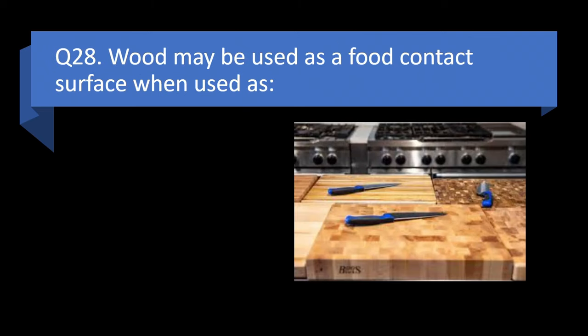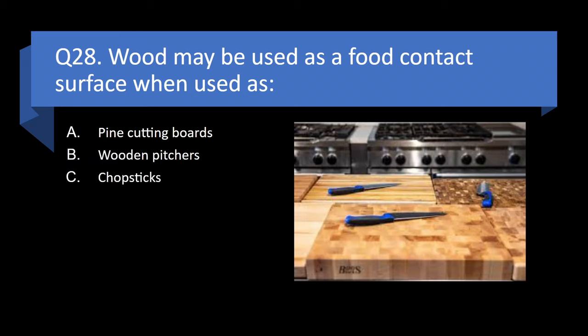Question 28. Wood may be used as a food contact surface when used as pine cutting boards, wooden pitchers, chopsticks, or wooden forks? Answer: c. Chopsticks.